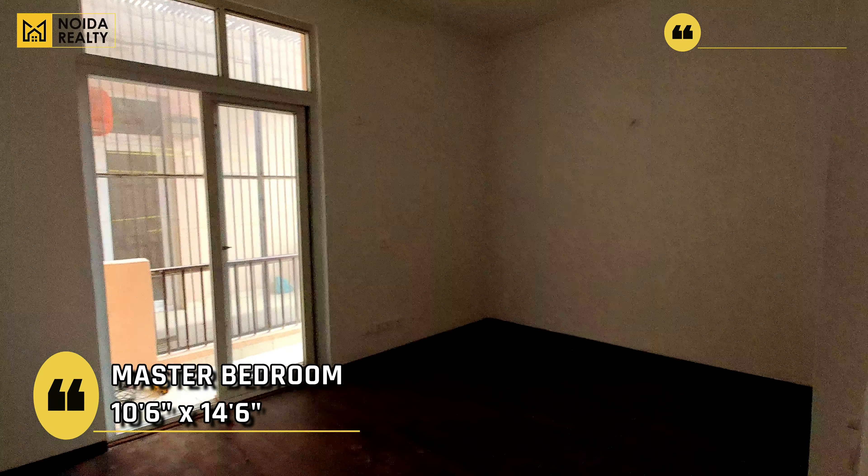So now moving further towards the master bedroom — 10'6" by 14'6" का dimension है इसका। This does have a connected washroom along with the dressing area। Dressing area का dimension 8'6" by 5'3" है और वही आपके washroom का dimension 5' by 8' around है।